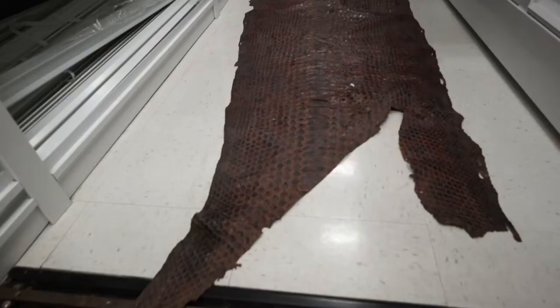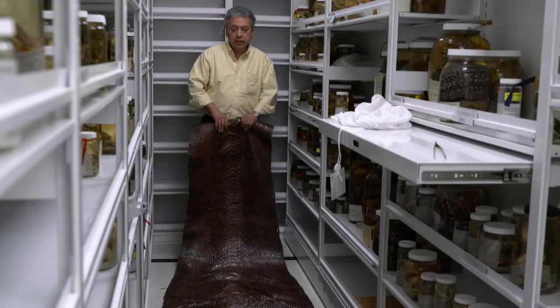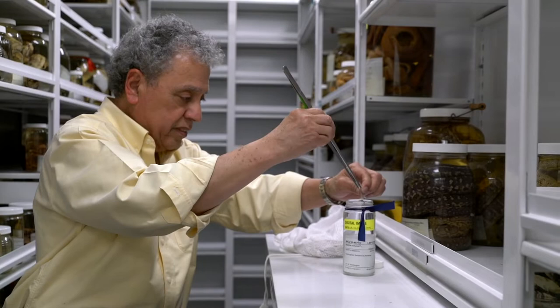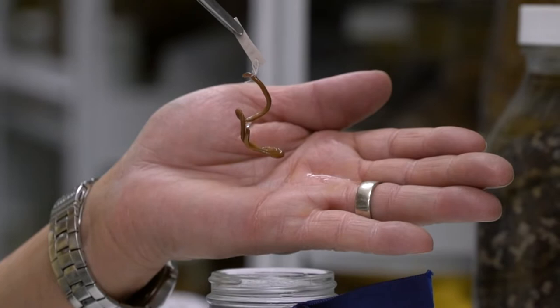This is a large anaconda. This animal is over 20 feet long and would have weighed in the vicinity of 250 to 300 pounds. And these are what were called blind snakes or thread snakes of the family Leptotyphlopidae. This is an adult, which is no more than three inches long and about one-eighth or one-sixteenth of an inch thick.